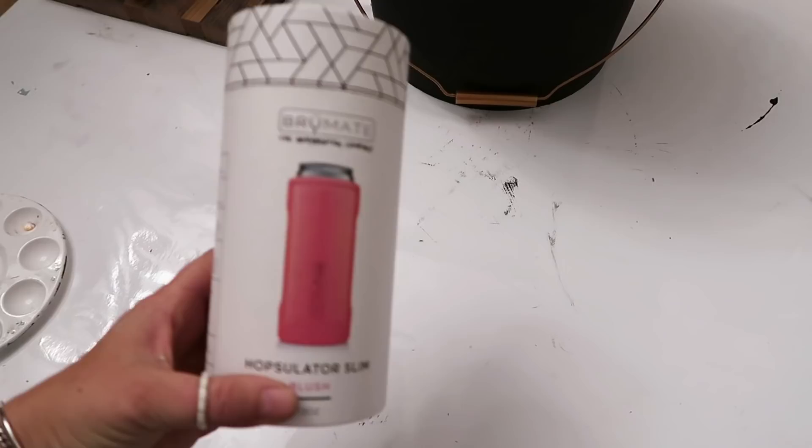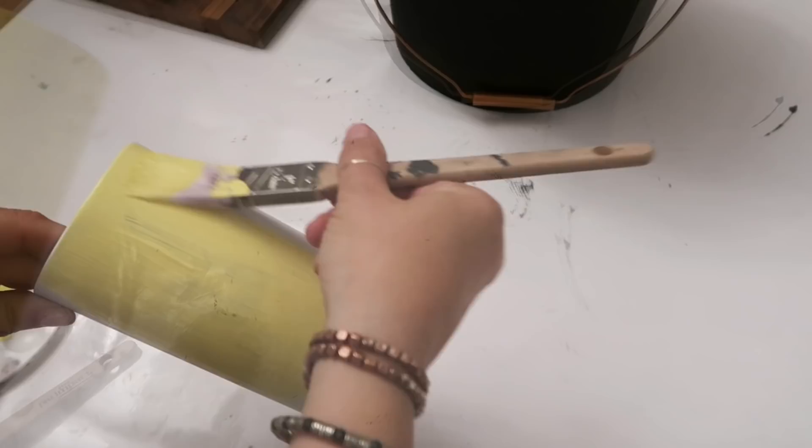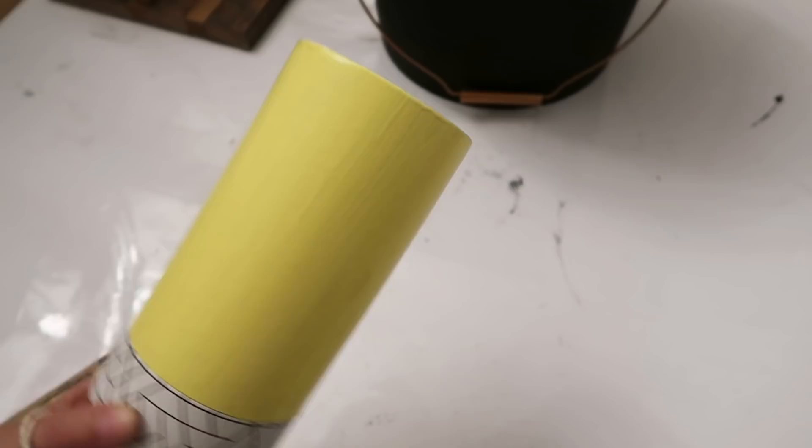Then I'm doing the same thing with a smaller one and I'm painting it yellow. I think they're just so cute — this kind of gives you a mid-century modern look.